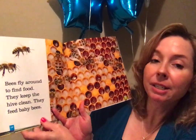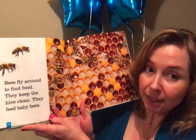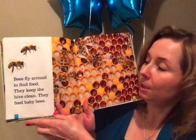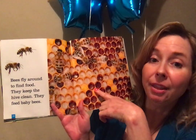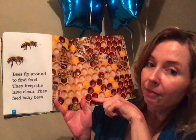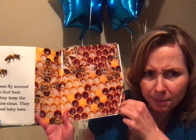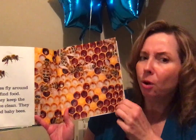Bees fly around to find food. They keep the hive clean and feed the baby bees. So they work hard — they work together to keep the hive clean and feed the babies. They're very responsible. Are you keeping your room clean? Are you picking up your toys, friends? I hope so.